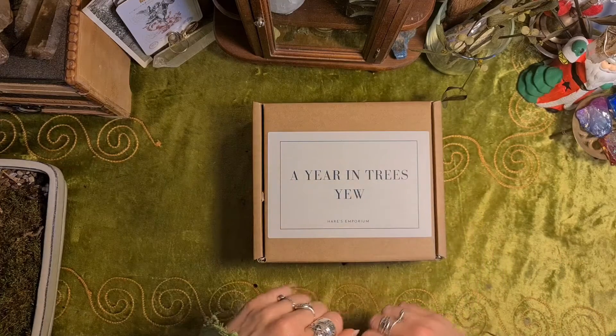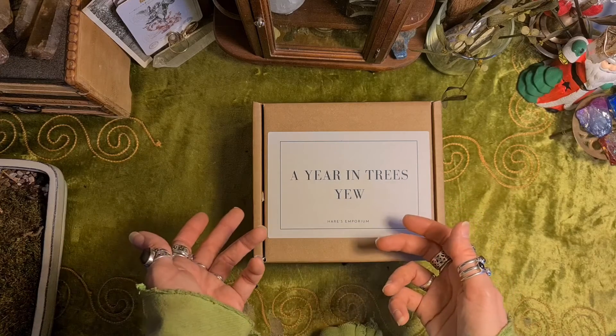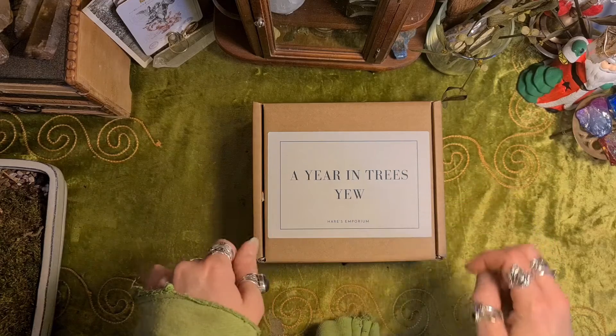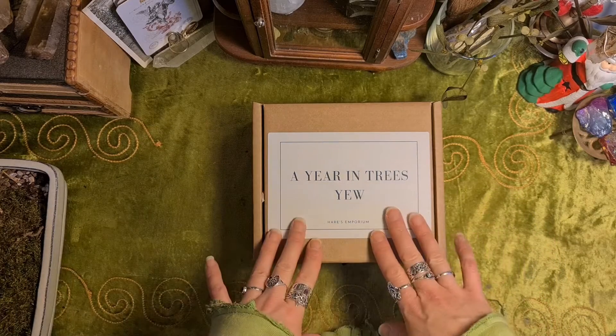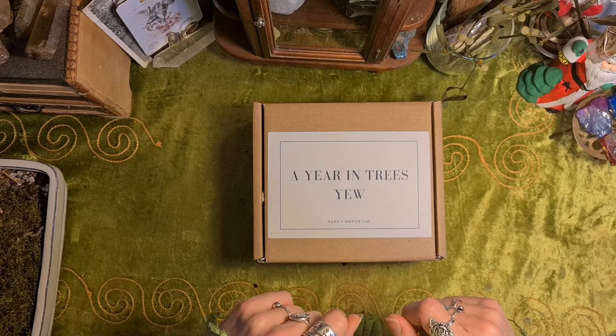So this is the Year in Trees, which you can subscribe to through Hare's Emporium website. I'll leave all the details in the description for this video. This month is a Yew, and that's one of my favourite trees.